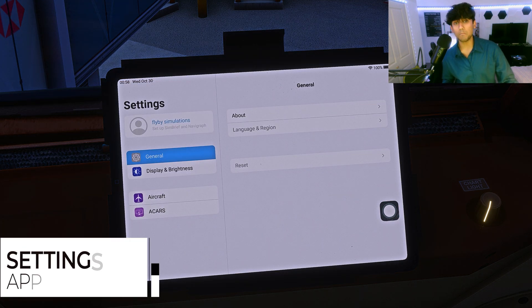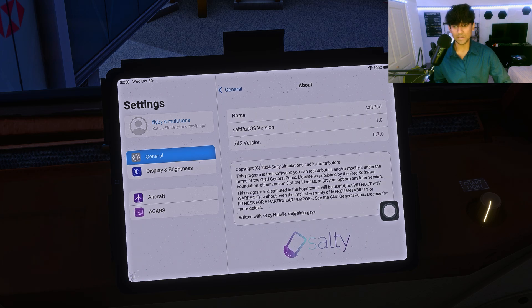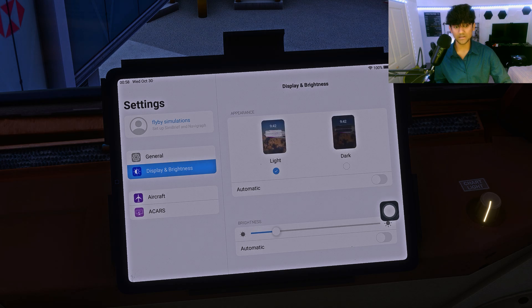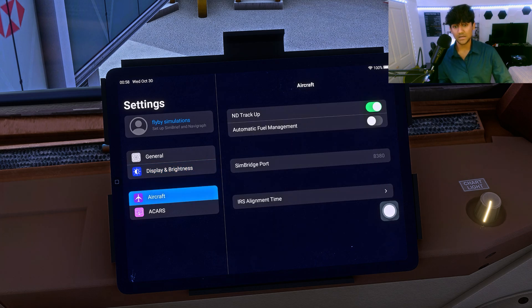Let's start by taking a look at the settings pane. It's all modeled after the iPad UI, and you can even see my SimBrief name already set up here. On general settings you have the about page with information about the SaltPad, and display and brightness is pretty standard - you can lower the brightness or set it to automatic. You also have dark mode, which I personally prefer.